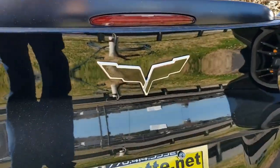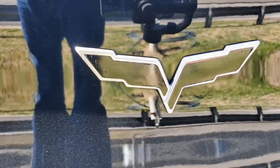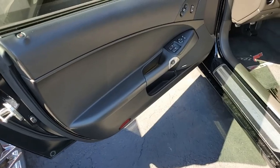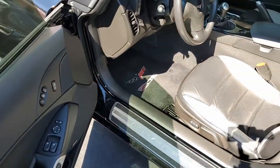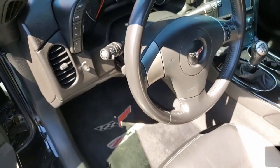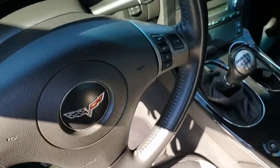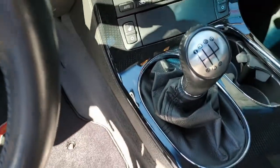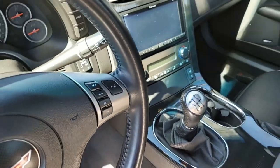This is a Corvette Z06 in the nicest condition you'll find, and it comes with a ton of added performance and appearance accessories. The paint is in great condition with a great shine, and the factory chrome wheels look terrific. The interior shows very good factory leather seats, door panels, and steering wheel.